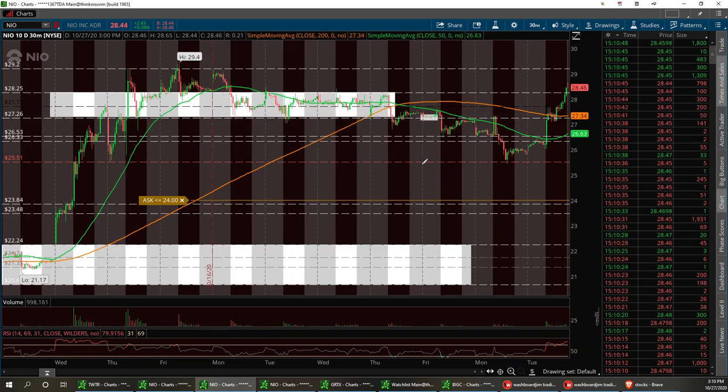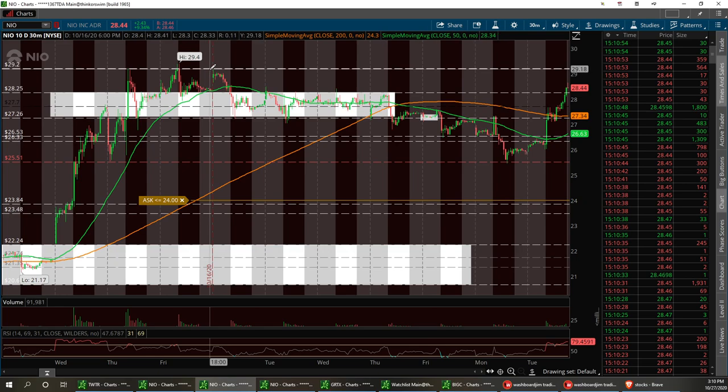If not, we can fall back into support here or maybe hold right here at $26.53. But we're going to try to break this triple top, make it a quad at $29.20.